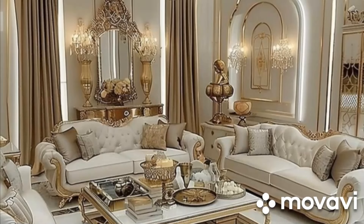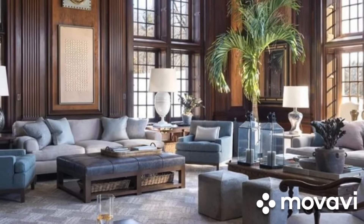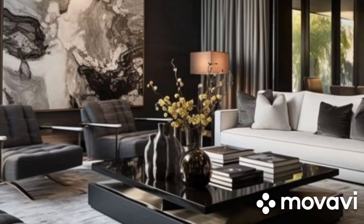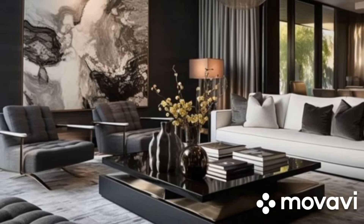Welcome back to our channel, Home Enthusiasts. Today, we're diving into the world of neutral sofa colors. Neutrals are timeless, versatile, and can fit into any living room style, making them an excellent choice for your home. Let's explore some of the best neutral sofa colors and see how they can transform your living room.